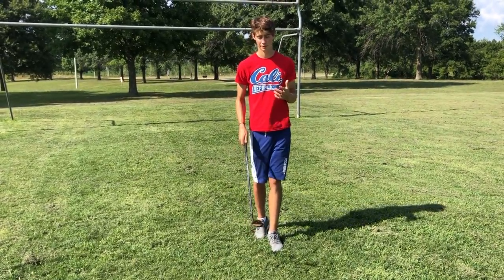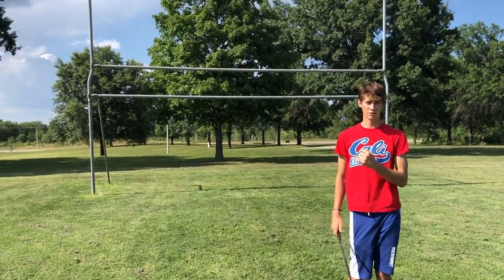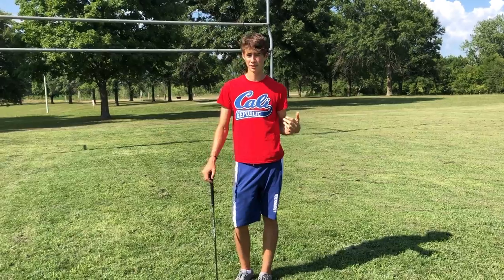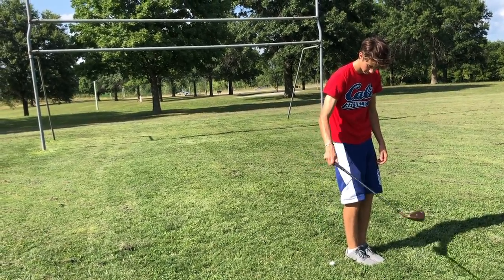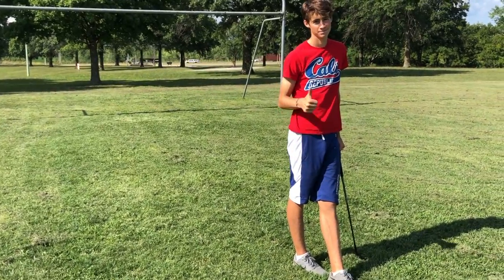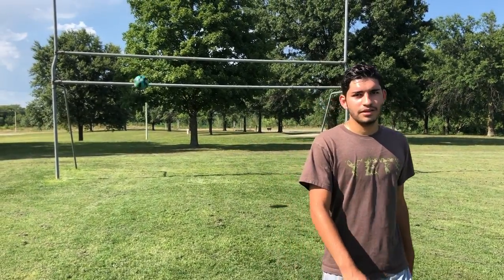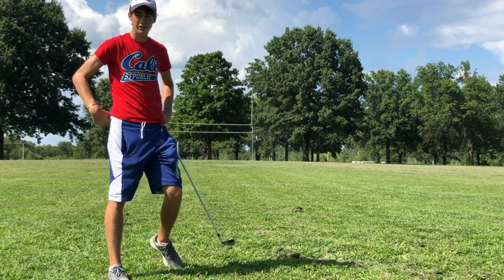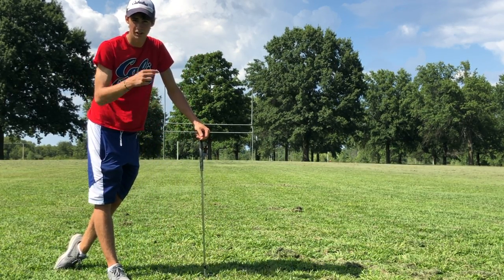In this shot I'm going to flip the wedge upside down and hit the golf ball into the crossbar. Steven, after me, is going to try and do the same thing but a little different with the soccer ball. This is what I like to call the 50-yard golf ball and golf club enter the crossbar shot.